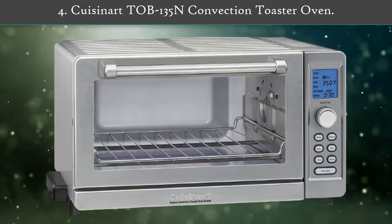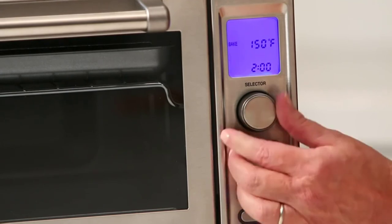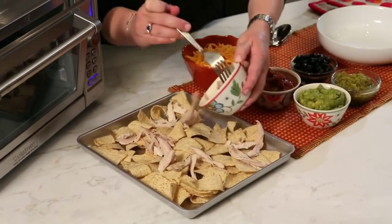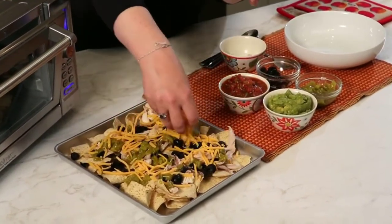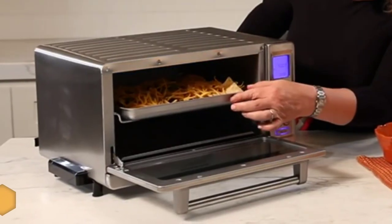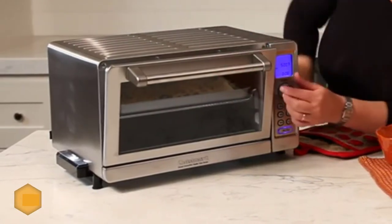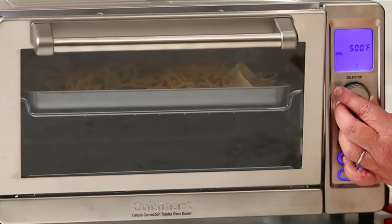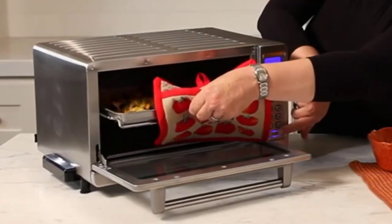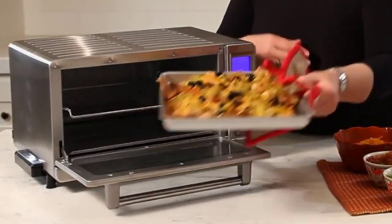Number 4: Cuisinart TOB-135N Convection Toaster Oven. The TOB-135N is equipped with nine functions, an exact heat sensor, 1800 watts of power, and a BPA-free finish. The convection fan ensures food cooks faster and more evenly, and the easy-clean non-stick interior makes cleanup a snap. The clock and timer keep you on schedule, while the large blue backlit LCD with digital temperature control goes up to 450°F. It can also be used as a griller and has an automatic shutoff function.